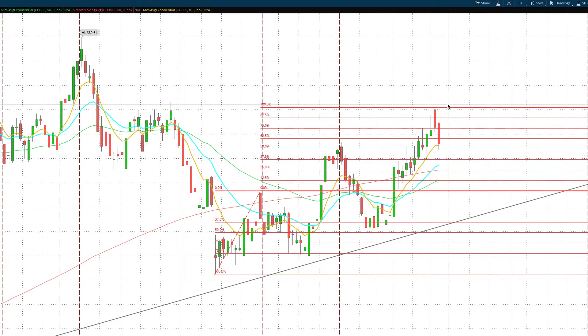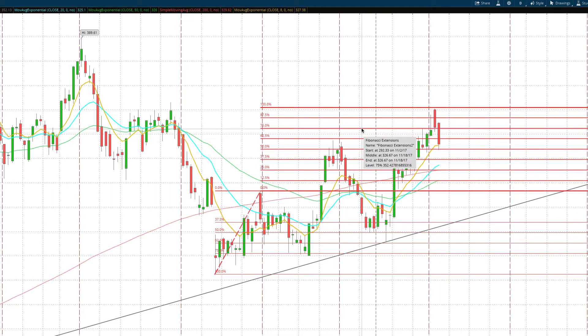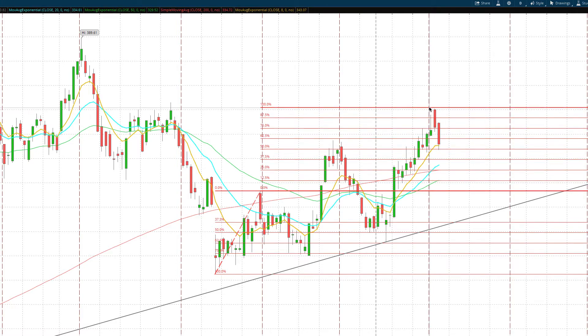Now we've pulled back to the rotation zone. This double bottom pattern on Tesla finally played out. Yes, sometimes these take a while, especially on daily charts. The pattern easily hit the first target — that's the best one to use. The secondary target is more unreliable when it goes into the wicks, so keep that in mind whenever you hear about double top and double bottom patterns.